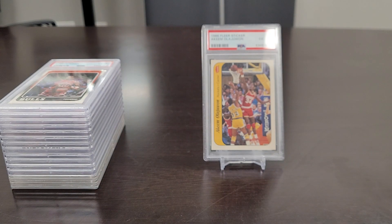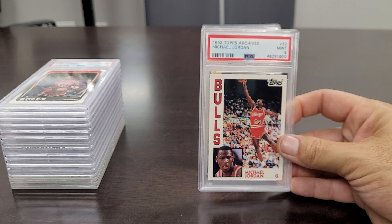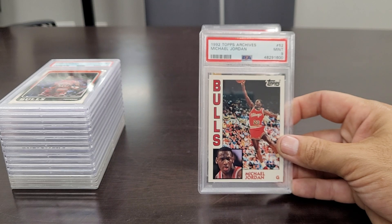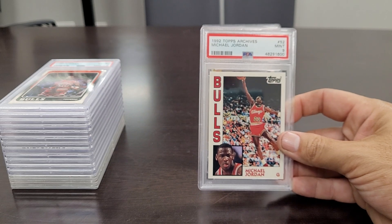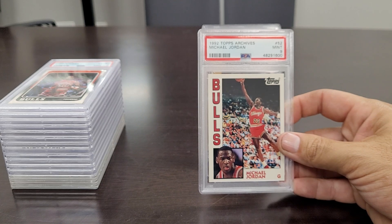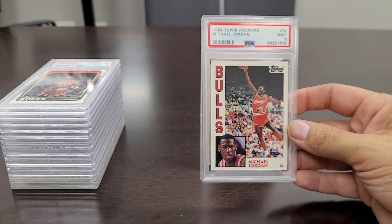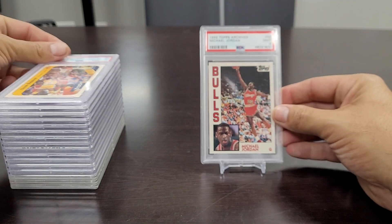The next one is probably my favorite card in this video — the '92 Topps Archives Michael Jordan in a Mint 9 with that '84 Topps design. It's not a rookie card but man, this is probably the cleanest looking vintage — or ultra vintage if you want to call it that — Michael Jordan card I've ever seen. Got that in a Mint 9. I'm going to leave that one on display for a while.